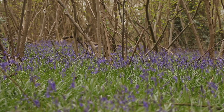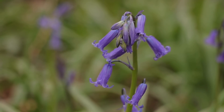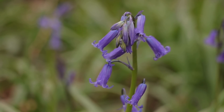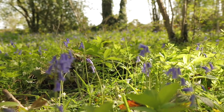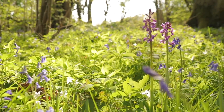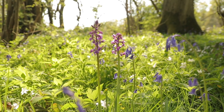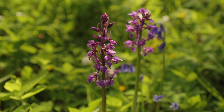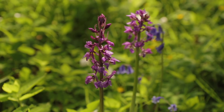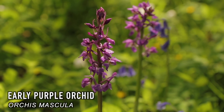Bluebells — an iconic sign of spring in many of Britain's ancient woodlands. As pretty as it is, all parts of this plant are toxic. But if you watch carefully as the camera pans the woodland flora, you might be able to spot a different flower amongst the sea of bluebells. With striking dark pink and purple bellflowers, it might be mistaken for a mutated bluebell variety, but it's not. This is in fact an early purple orchid, Orchis mascula.